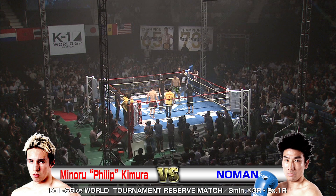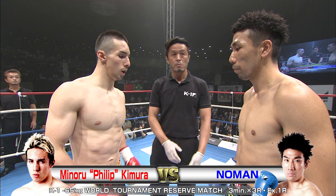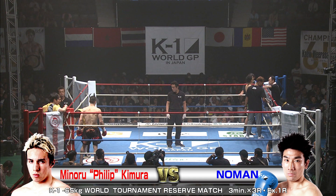We're back with the K1 World Grand Prix 2016 Japan K1 65 kg World Tournament at the Yoyogi National Gymnasium, in the second gymnasium with 4,800 screaming fans ready for this next bout. In the red corner, Minoru Philip Kimura taking on in the blue. I'm Brian, and I'm Ross.